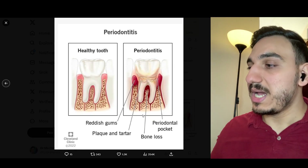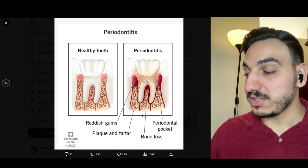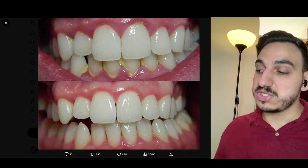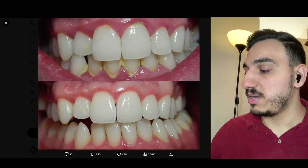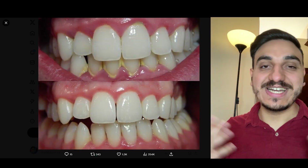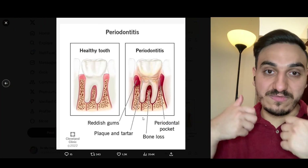What happens when we address that plaque and dental calculus much earlier is that we get, hopefully, healthier gums. And you need to check the probing after a certain period of time. If you like the video, it really helps the video to get pushed, and if you're not subscribed, subscribe.